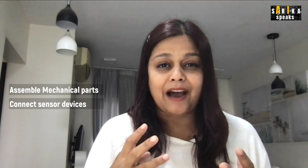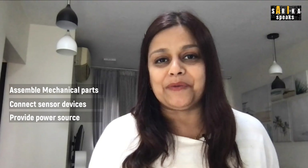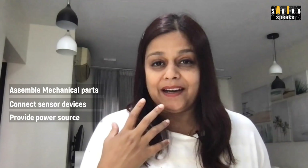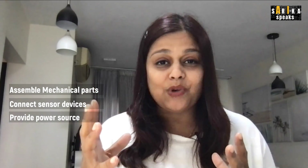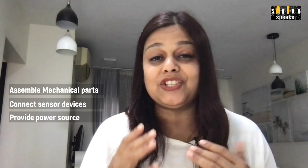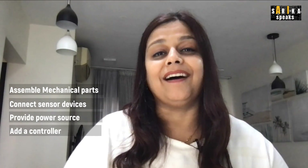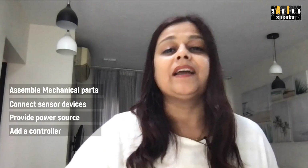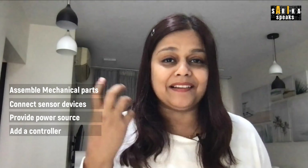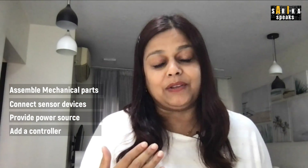Once the mechanical and sensory systems are ready, you need a powerhouse — an energy source — to get everything started. Then, to control the robot's actions, you need a controller, just the way our brain works. Most of the time these controllers are a computer programming chip embedded within the robot.